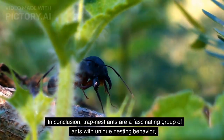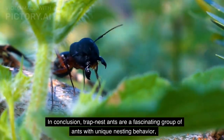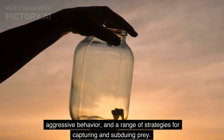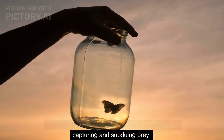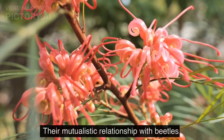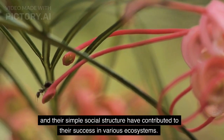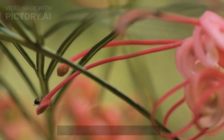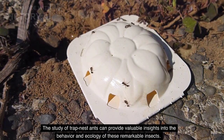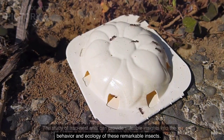In conclusion, trap nest ants are a fascinating group of ants with unique nesting behavior, aggressive behavior, and a range of strategies for capturing and subduing prey. Their mutualistic relationship with beetles and their simple social structure have contributed to their success in various ecosystems. The study of trap nest ants can provide valuable insights into the behavior and ecology of these remarkable insects.